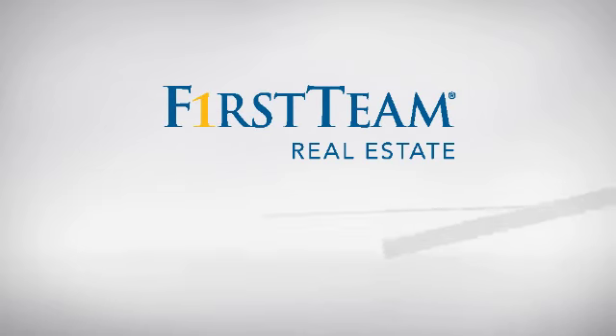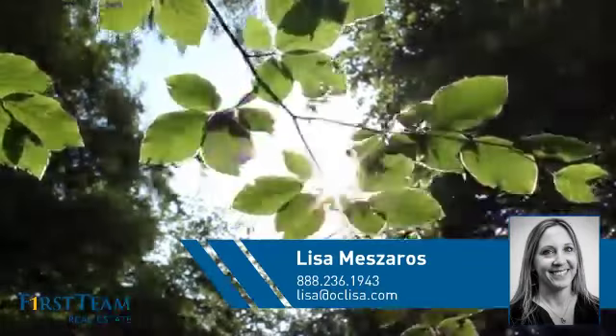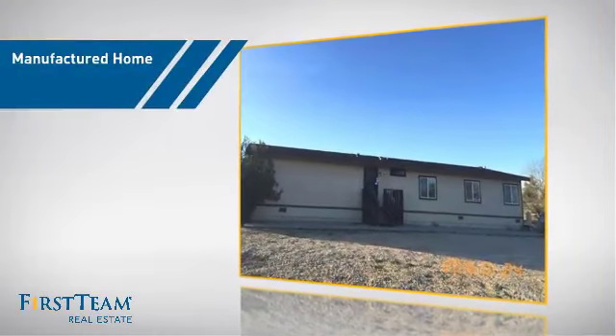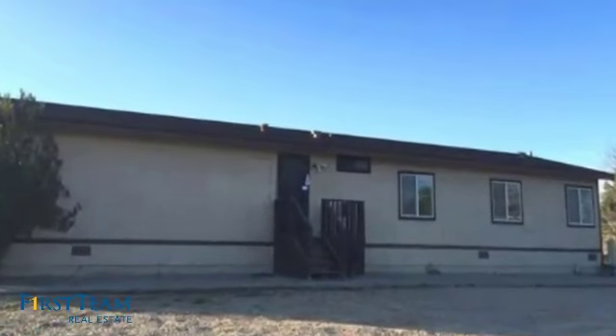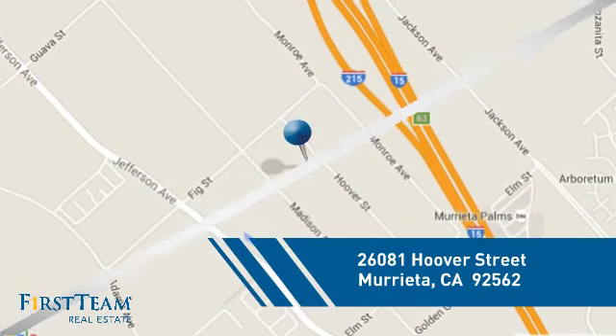At First Team Real Estate, you'll find a wide selection of listings. This video is brought to you by your real estate agent, Lisa. This manufactured home is a great choice for those who want the comfort and privacy of their own home at an affordable price, and it's located in this area.